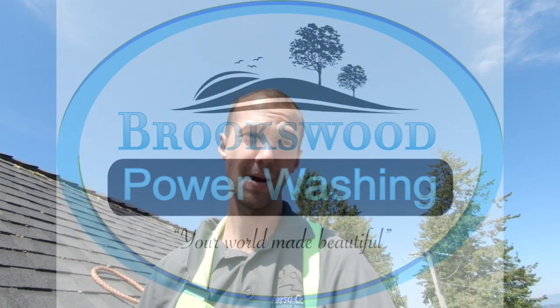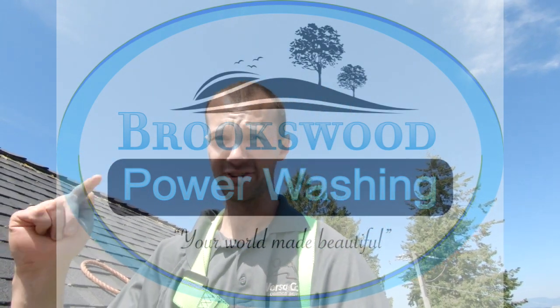Hey, it's Davin from Brookford Power Washing here. If you see the subscribe button, go push it for more awesome video content to come.